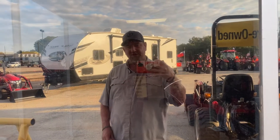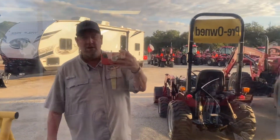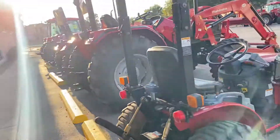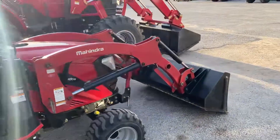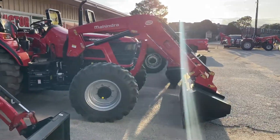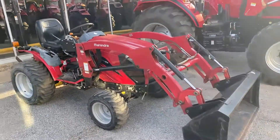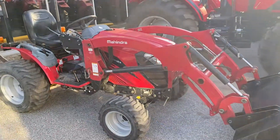Good afternoon, guys. Henry A. Cliff Jones, RV and Tractor in Seeley, Texas. I just want you to see this little pretty mug of mine before I did a video on our six pre-owned tractors that we have available, anywhere from 22 all the way to 70 horses available right now. I'll try to make this fast because I know attention spans are short.